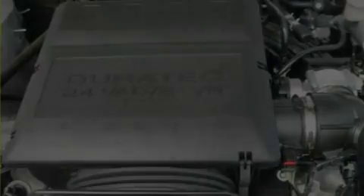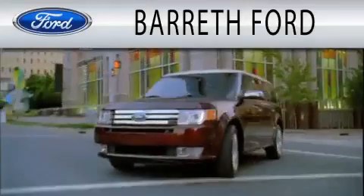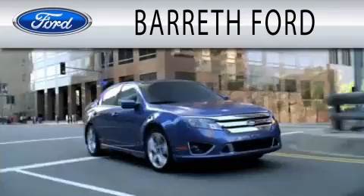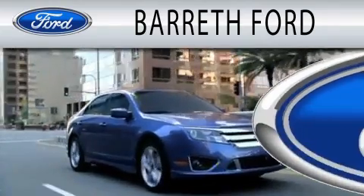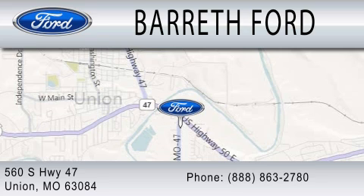This automobile won't last long at this price. Call and arrange a test drive now. Barrett Ford is dedicated to doing everything possible to ensure that the experience you have selecting your next vehicle is as pleasant as possible. We're located at 560 South Highway 47 in Union.